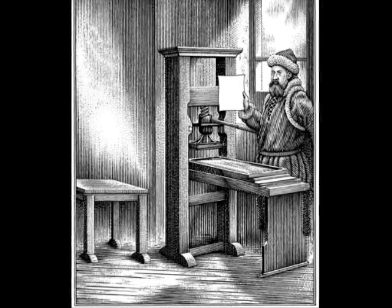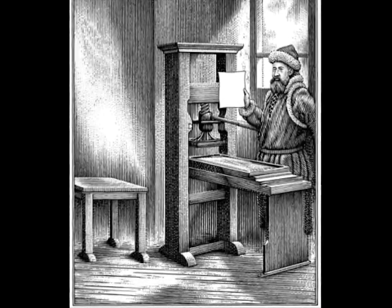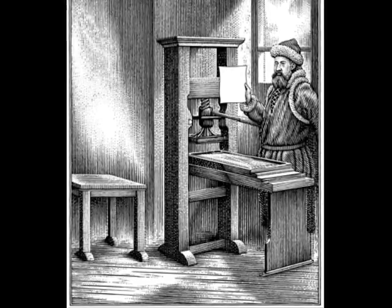A printing press is a device for applying pressure to an ink surface resting upon a print medium, such as paper or cloth, thereby transferring the ink.